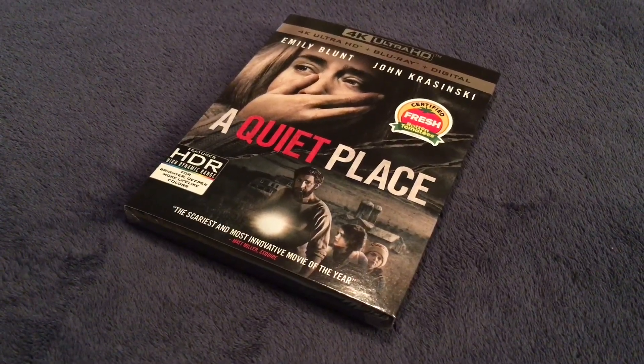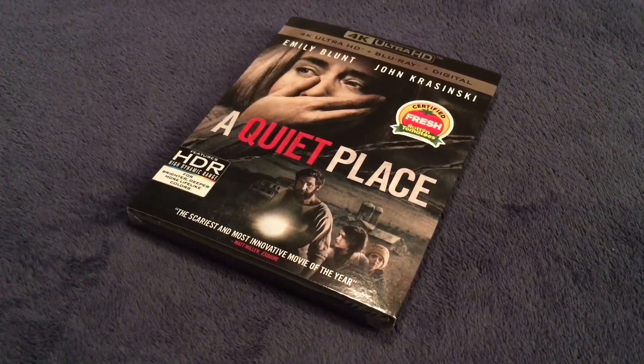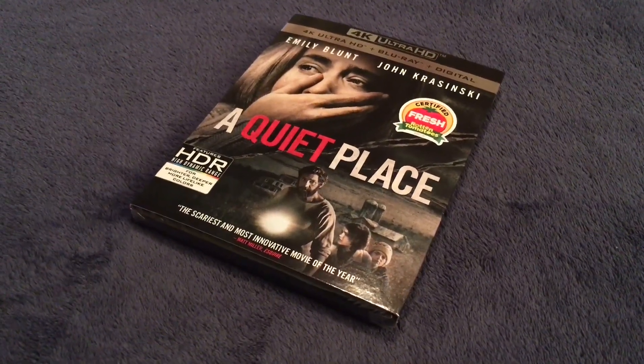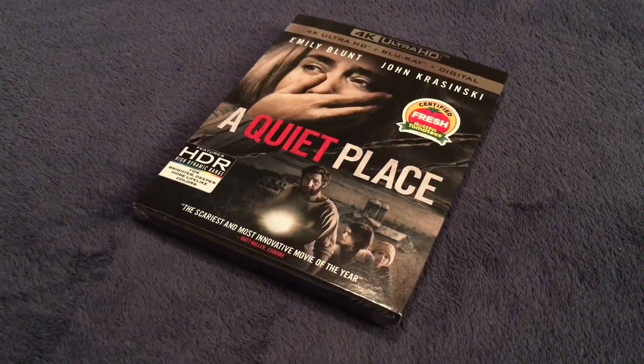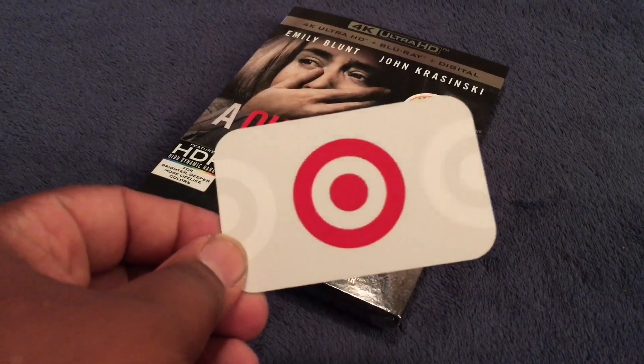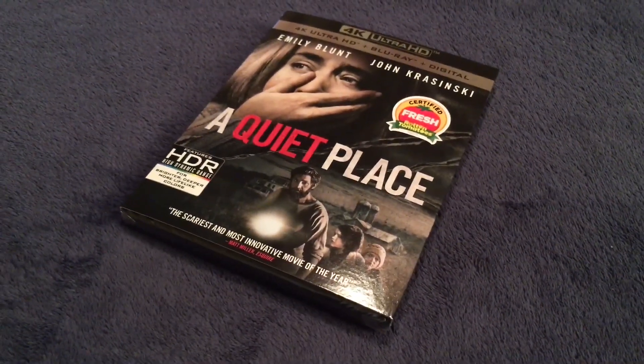I got this for $24.99 when it came out on July 10th. I got this at Target, and Target ran a deal where if you got the 4K version of A Quiet Place, you would get a $5 gift card for free, which is what I have here.